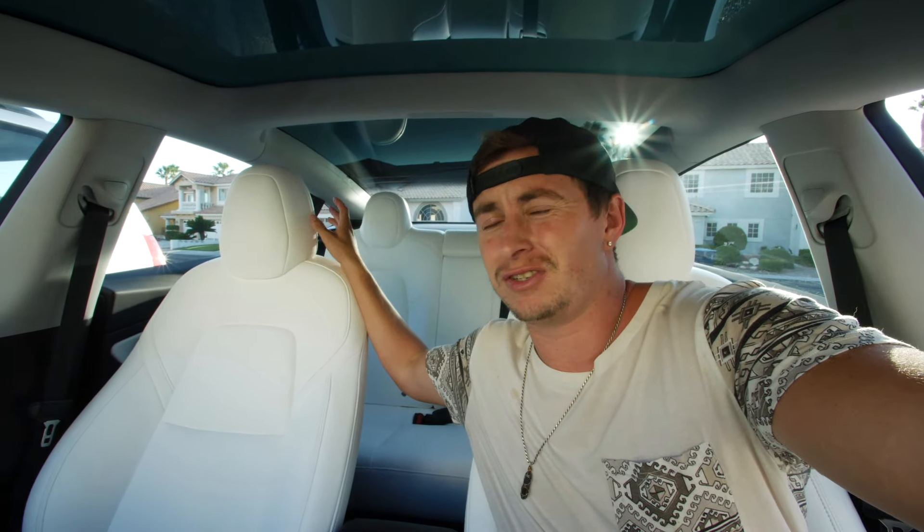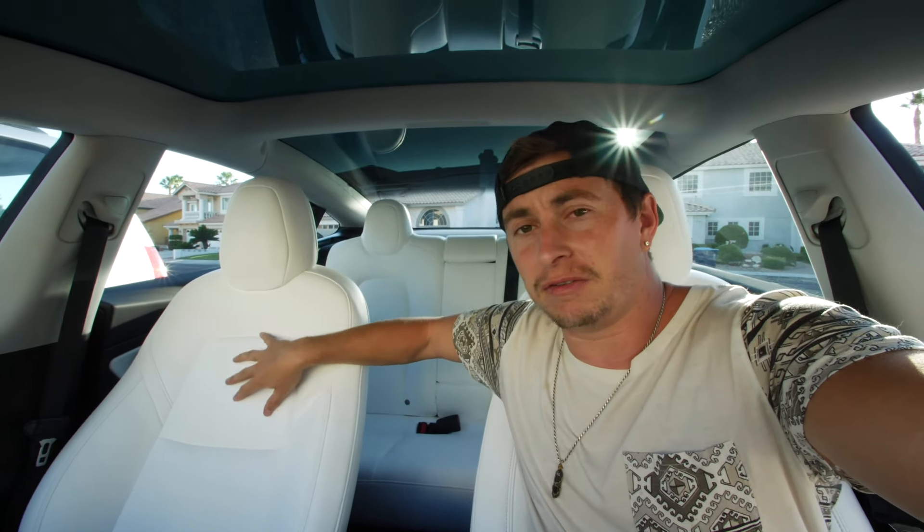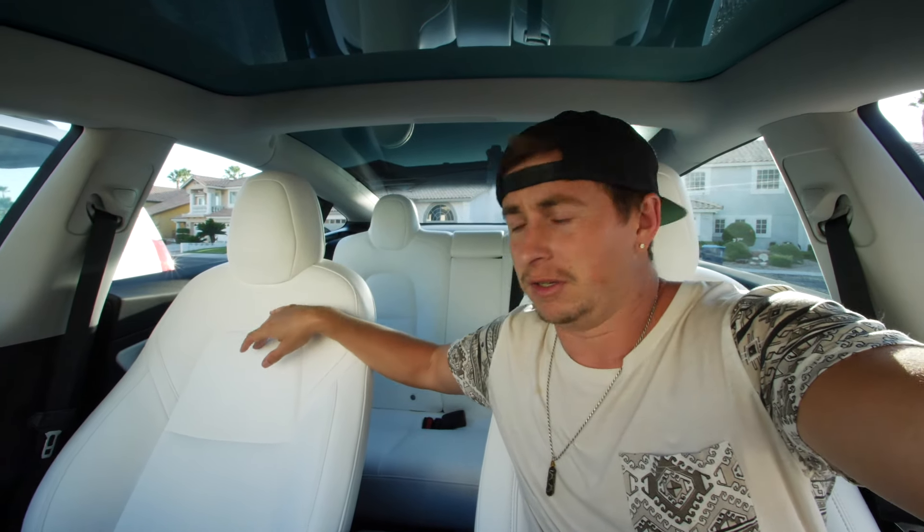So first of all, when you get in the car, this thing is pretty damn sweet. The leather - it's like fake leather - but it feels totally amazing, by far the best feeling of any kind of leather that I've ever felt, and it's fake. Apparently it's completely stain-proof as well, that's what they told me.